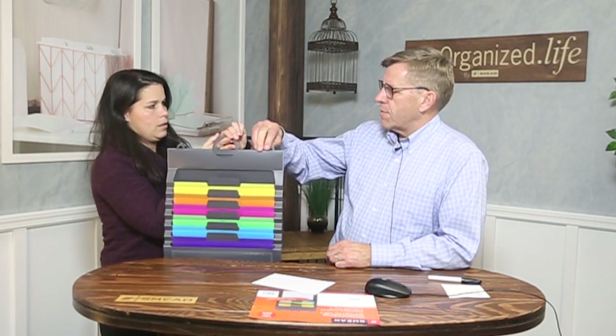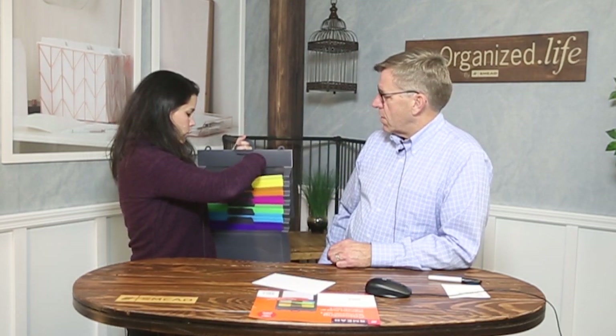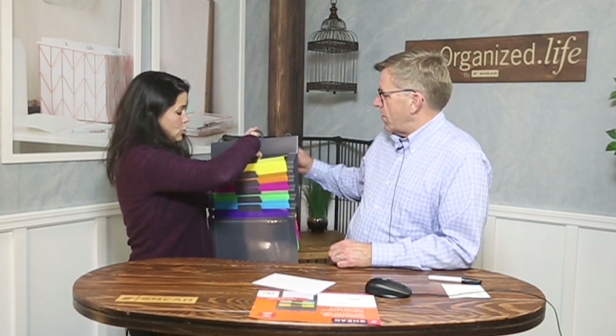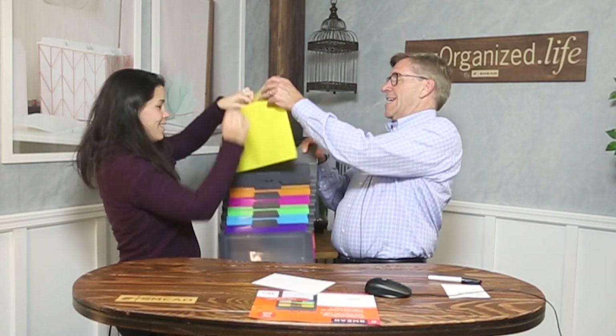If we had a hook we could hang it right there, but we don't, so we'll just pretend. There are these little built-in leveling jobbers you can use to make it level. And then these pockets actually come out — they've got a kind of locking mechanism on them. They easily come out.